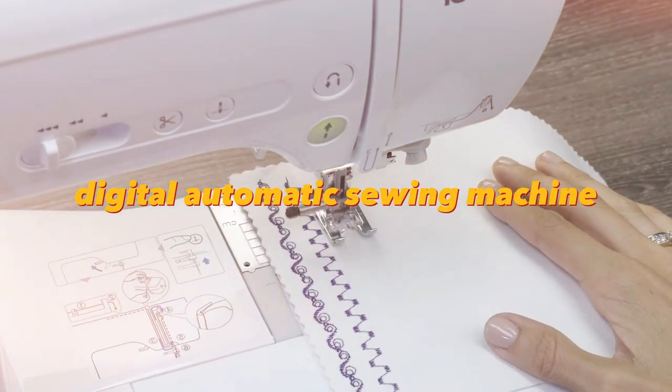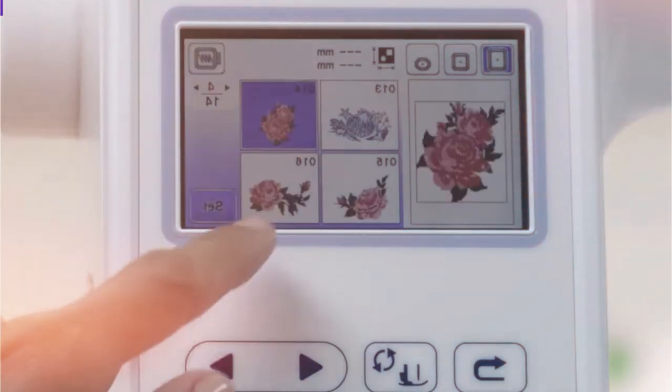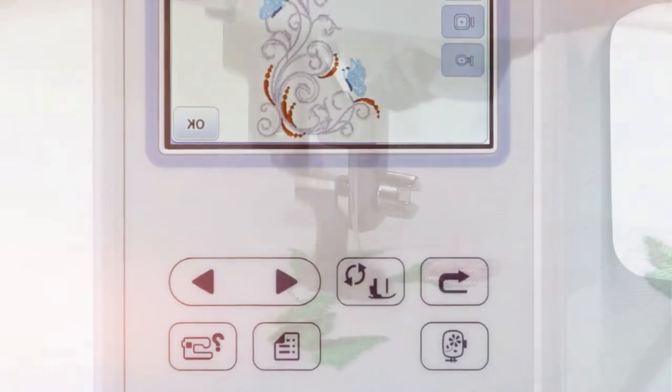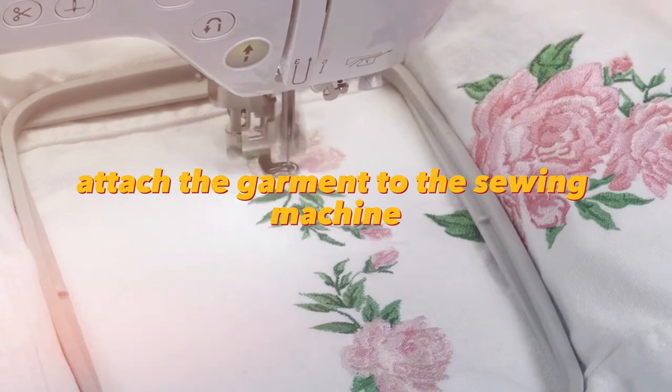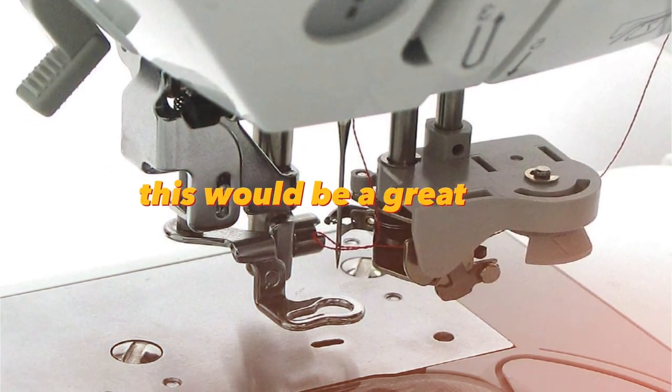Digital Automatic Sewing Machine. I've always wondered how embroideries are created on clothes — turns out it happens thanks to these automatic machines. You load the design you want to print into the program, attach the garment to the sewing machine, and the image is automatically printed. If you want to create your own brand or create unique custom garments, this would be a great buy.